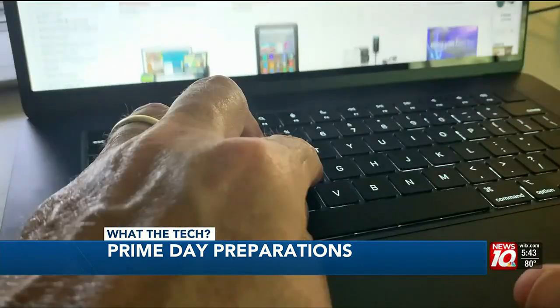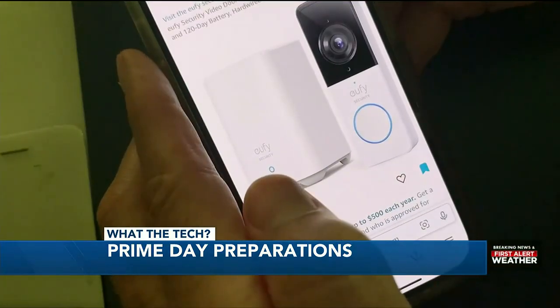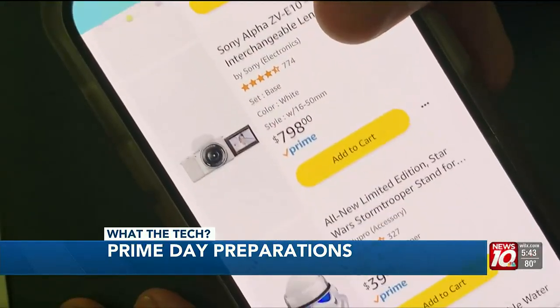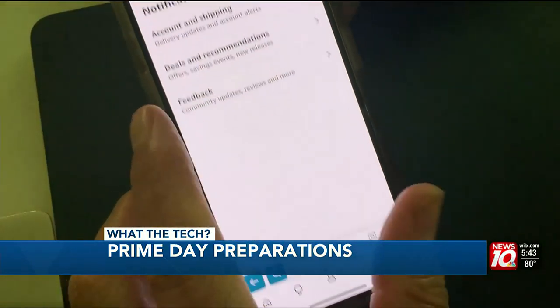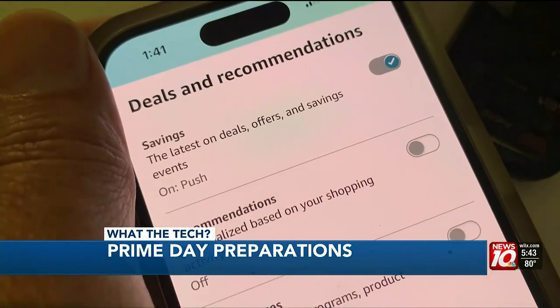That being said, it is easy to miss some of those lightning deals unless you plan ahead. Go ahead and search for items you're looking for and put them in your Amazon cart or on a wish list. If they go on sale in a lightning deal, the Amazon app will notify you either through a text message or an Echo device.